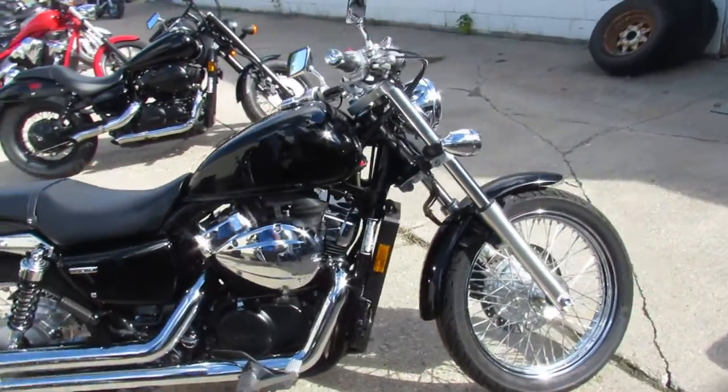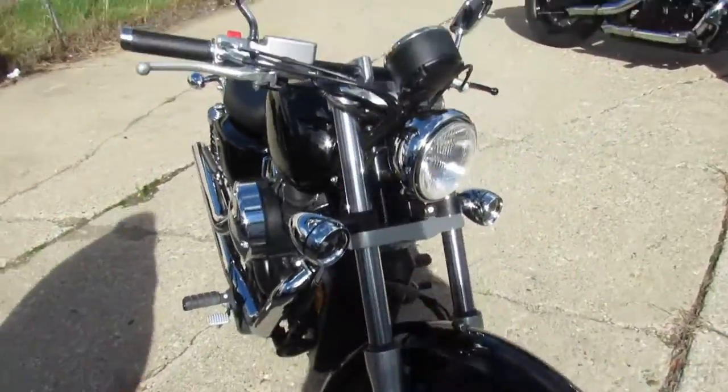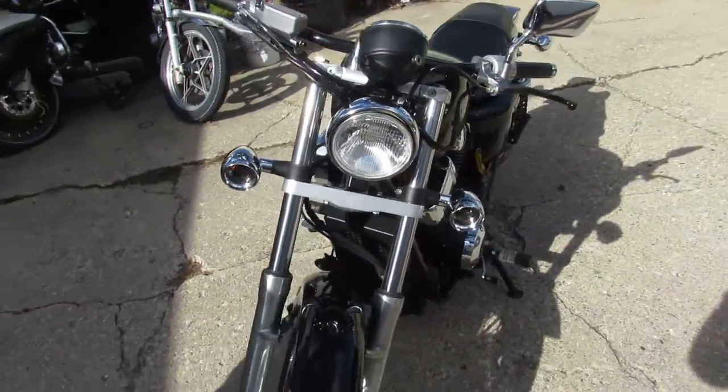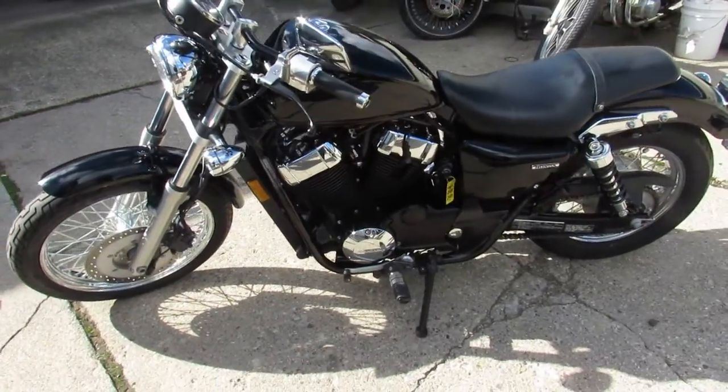Only has 3,101 miles — you guys heard it right, 3,101 miles. Super clean, Culver exhaust. You guys can't find new Honda Shadow 750's — this one is almost new.